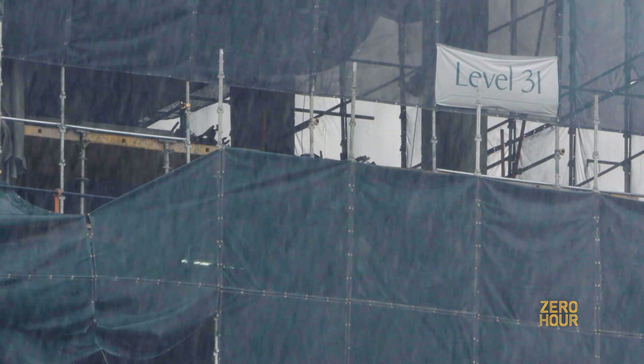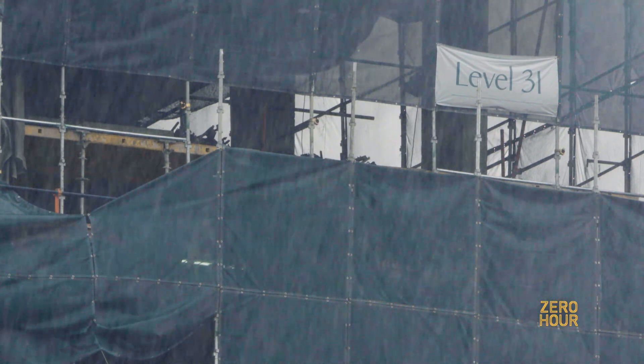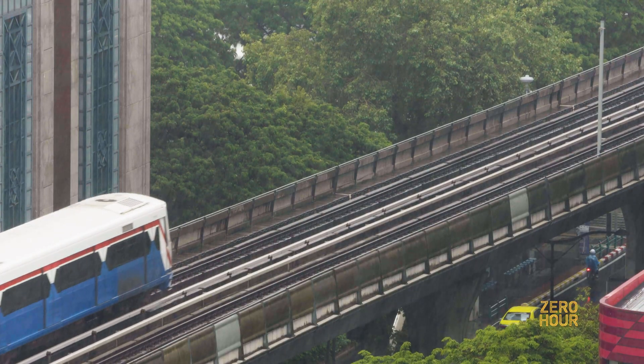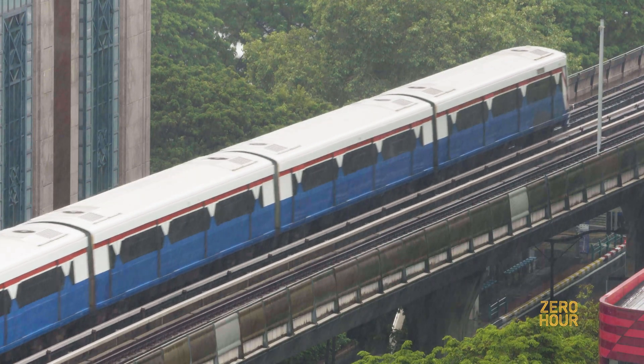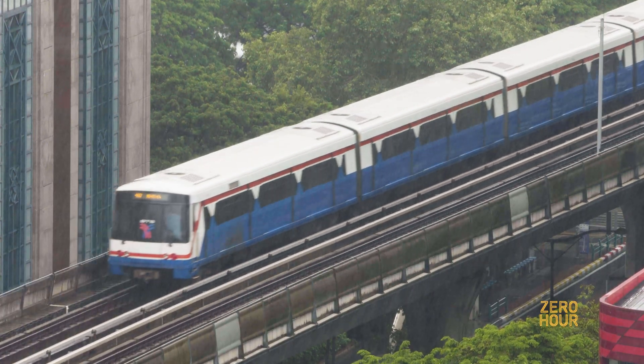And when we manage, we have to predict, forecast — okay, it's going to rain. Then we have to dry the canal to prepare some storage for the water from the rain. This is the original plan of Bangkok to protect against flooding.